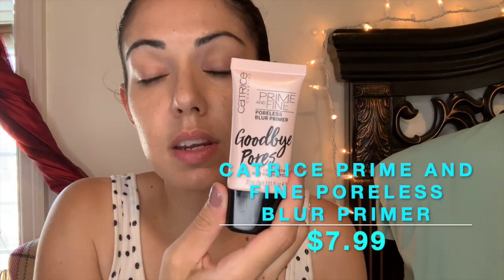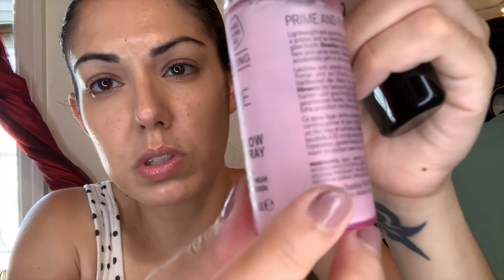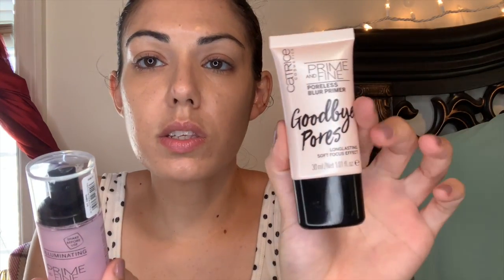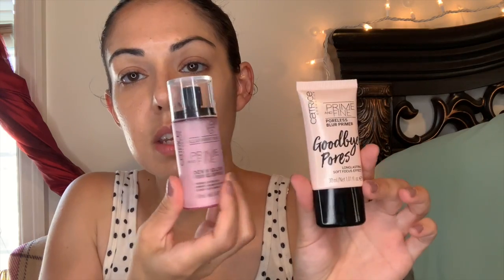This was $7.99. She was also showing the Catrice Prime and Fine Dewy Glow Spray — you can see it's a little shiny in there, the liquid. It smells so good, I sprayed it already. This is the goodbye pores primer, so I'll use the primer and the setting spray together. It smells so good — you can still smell it. Those were both $7.99 each.